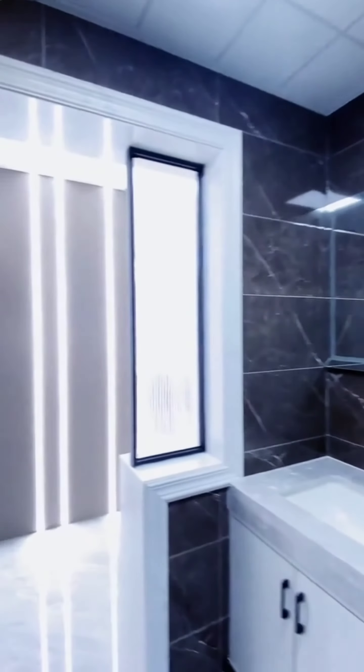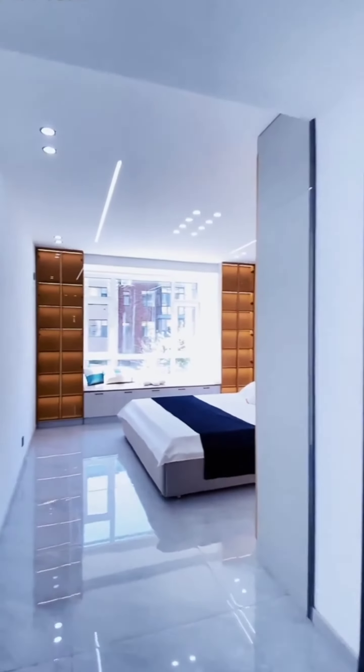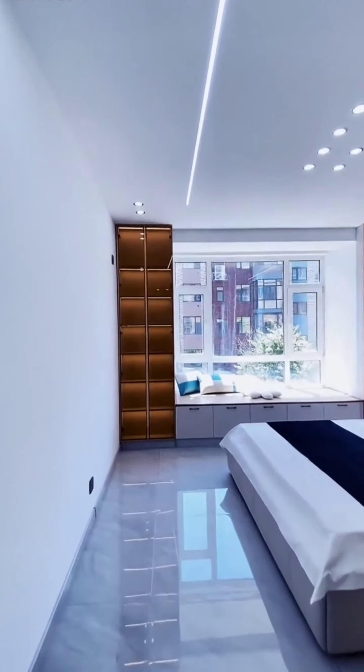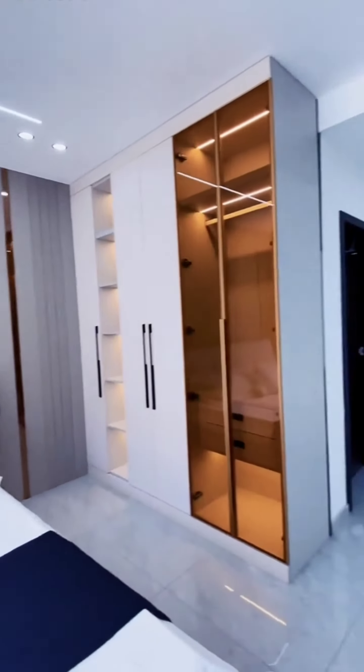Now we move from the gallery again towards our first master bedroom. The front wall of the bedroom has wardrobes on either side of a window. In addition, the back wall of the bed is renovated with gray wall paneling and there is another wardrobe.